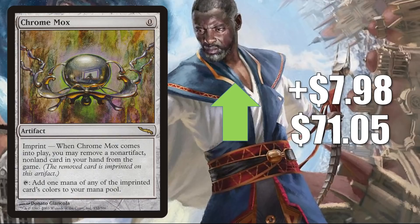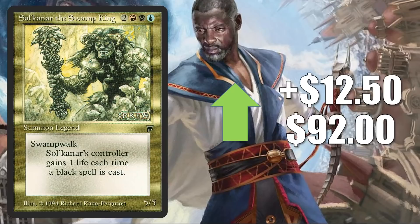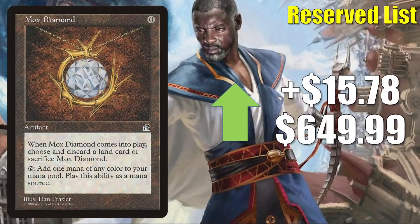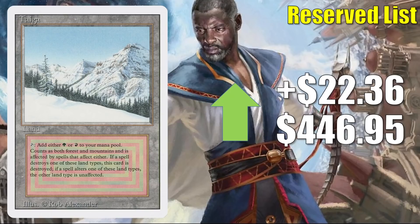Lord of Atlantis from Unlimited goes up $10.53 this week to $110. Disrupting Scepter from Unlimited is up $10.93 to $66.84. Scrubland from Revised is up $11.12 to $395.99. Sulcatana the Swamp King — the Legends copy — is up $12.50 to $92. Not from Modern Horizons 2 but a personal incarnation from Unlimited goes up $13.25 to $69.99. Mox Diamond from Stronghold is up $15.78 this week to $649.99. In Legacy, you'll see this in Lands, Naya Depths, Four-Color, and Loam. It's also a solid Commander card getting more play now in some Old Stickfingers decks. Revelation from Legends is up $17.64 to $149.99. Beivictus Esmadi from Legends goes up $18.99 to $119.99. Taiga from Revised is up $22.36 to $446.95.